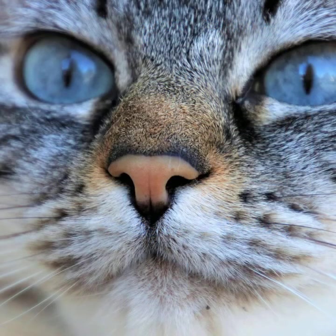Cats also have a superior sense of smell compared to humans, but still not as keen as a dog's. However, cats may be better at telling the difference between different smells.